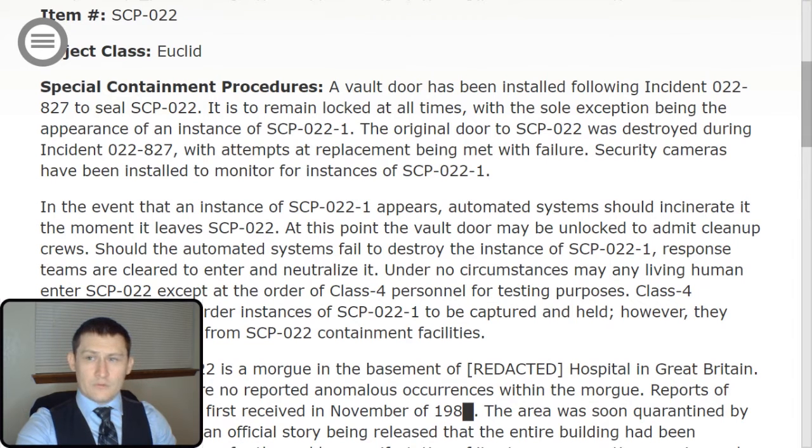Item number SCP-022, Object Class Euclid. Special Containment Procedures: A vault door has been installed following Incident 022-TAC-827 to seal SCP-022. It is to remain locked at all times, with the sole exception being the appearance of an instance of SCP-022-TAC-1. The original door to SCP-022 was destroyed during Incident 022-827, with attempts at replacement being met with failure.